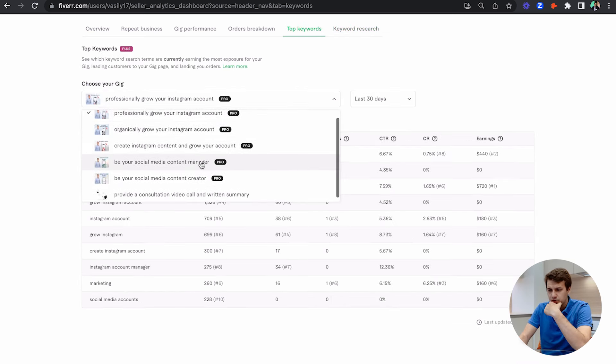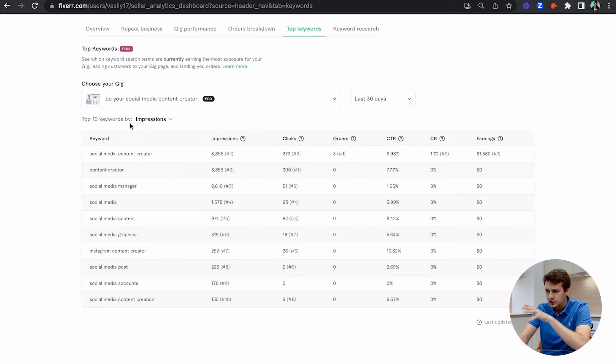Going back to the top keywords for my social media content creator gig, the only keyword bringing me searches and clicks is 'social media content creator.' If you want to get ranked on Fiverr, you need to have multiple gigs. If you only have one gig, it can still work, and it's good to start with one gig because you can drive more focused attention. When you have multiple gigs, it takes longer for each to reach the first page compared to having just one gig.